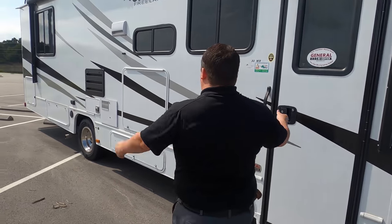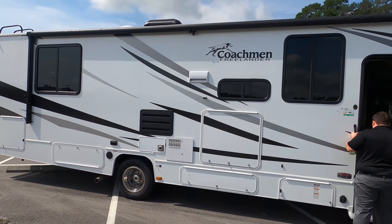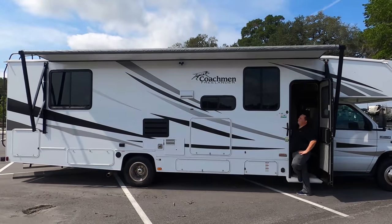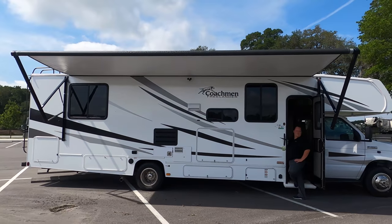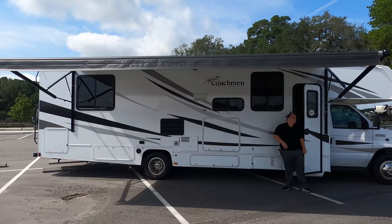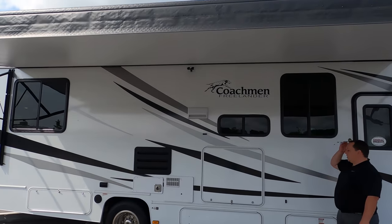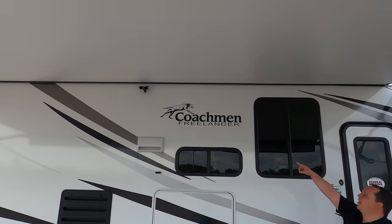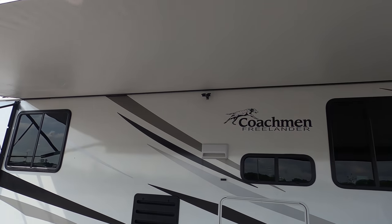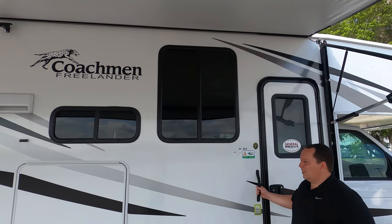Coming down the side of this floor plan, you have a huge power awning. Let's take a look at that when it's all the way out. That's a big awning with LED lights — the biggest awning I've ever seen on a motorhome. It even has a center support because it's that large.